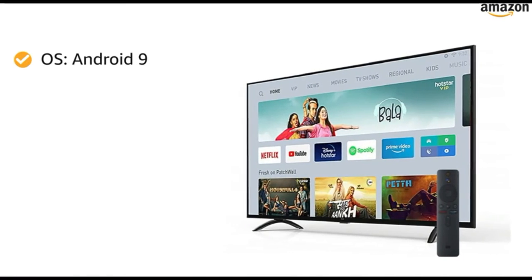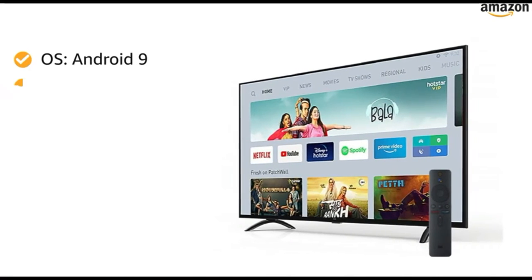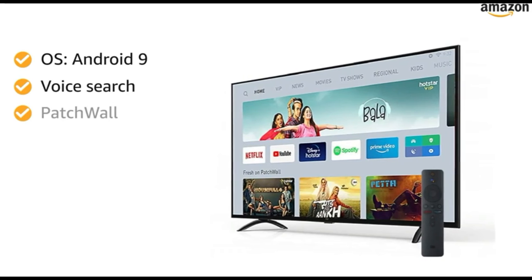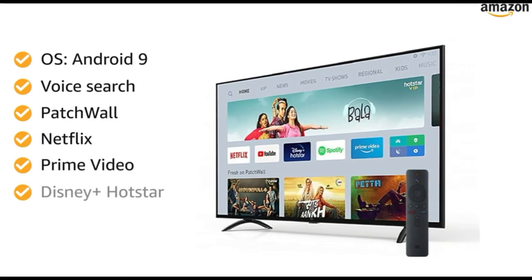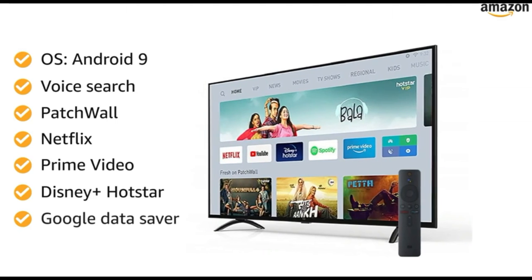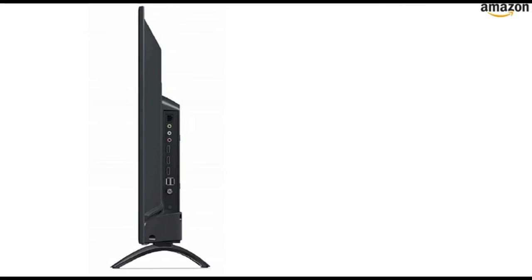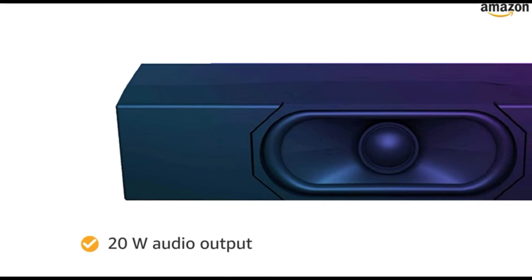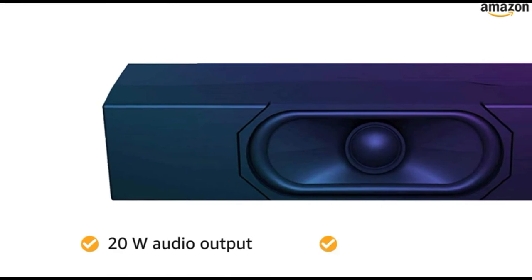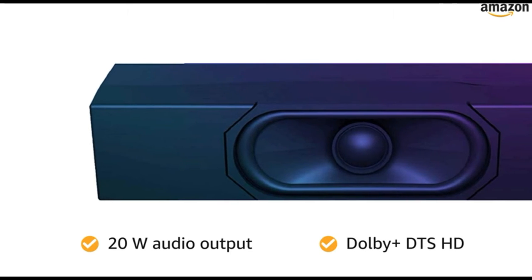Powered by Android 9 operating system, this smart TV works with voice search and features Patchwall, Netflix, Prime Video, Disney Plus, Hotstar, and Data Saver. The Mi TV features 3 USB ports for easy connectivity. The 20W audio output with Dolby Plus DTS HD ensures clear sound.